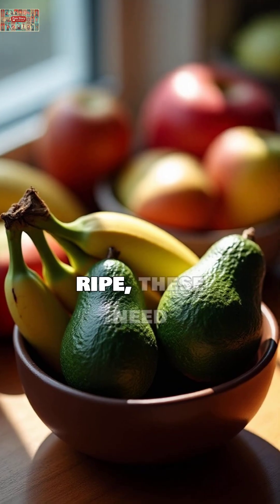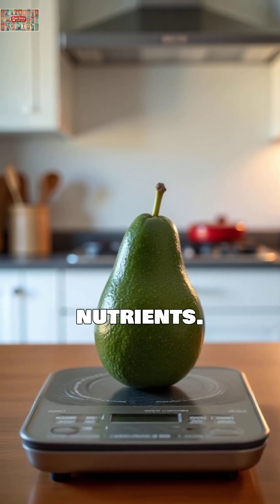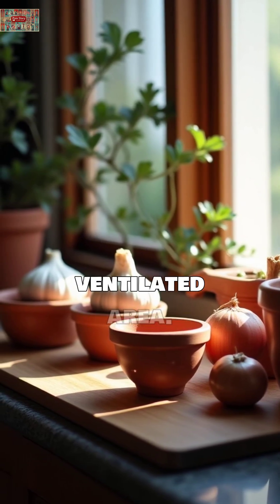Avocados. Unless fully ripe, these need room temperature to properly develop their creamy texture and nutrients. Garlic and onions. Moisture in fridges can cause sprouting and mold. Keep them in a cool, dry, ventilated area.